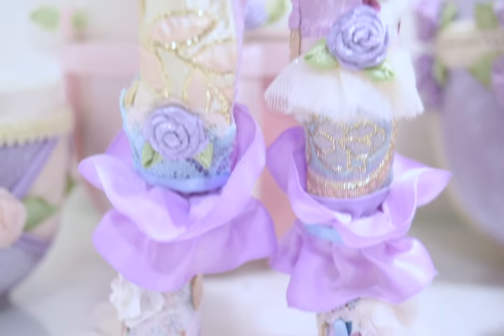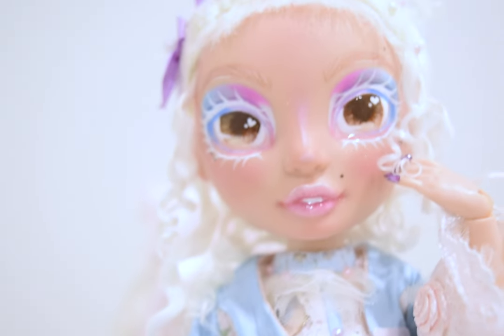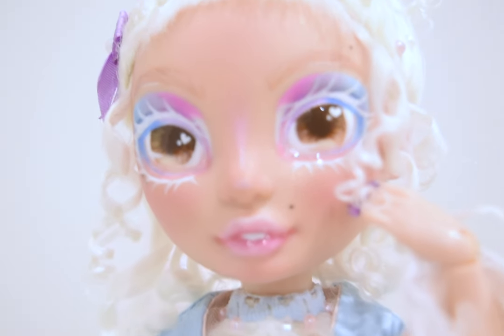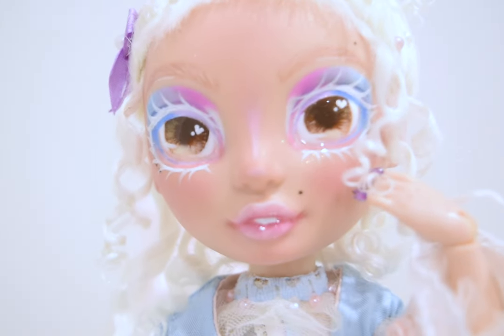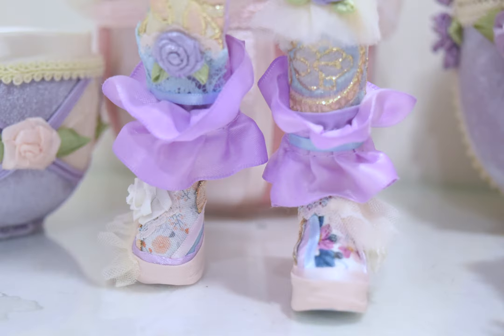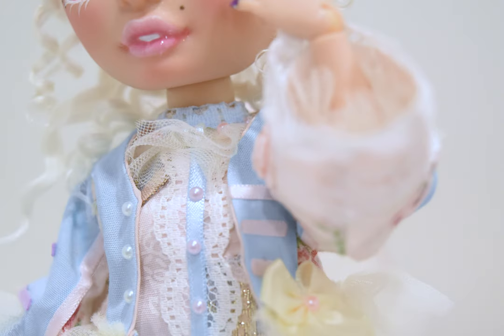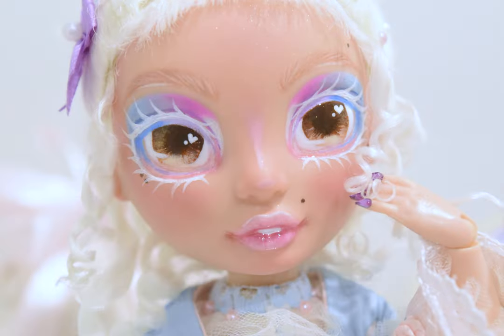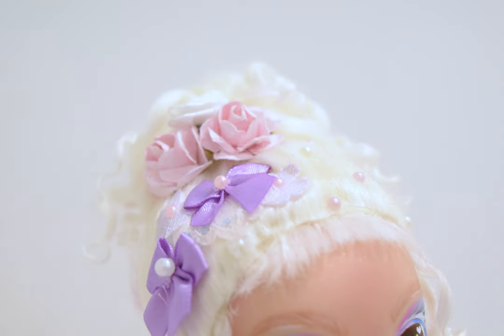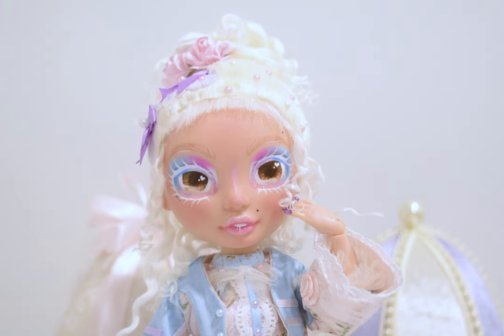Here is the final doll - she is ready to turn some heads at the next ball! I hope I was able to blend modern with the Rococo fashion. I know it doesn't scream modern, but I really love how she turned out. There isn't a part of this doll that I dislike or want to change - she turned out just how I imagined her. I hope I did better on the placement of the irises this time - can't have all my dolls be cross-eyed!